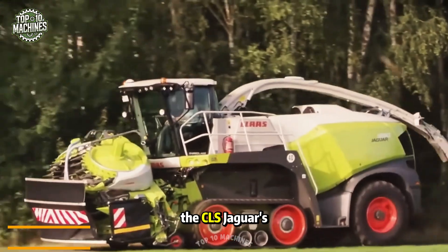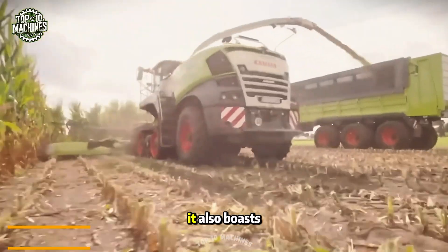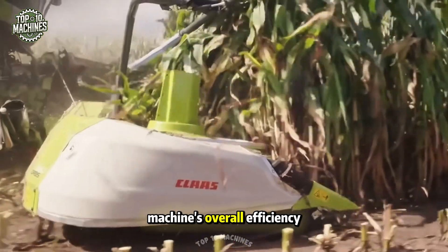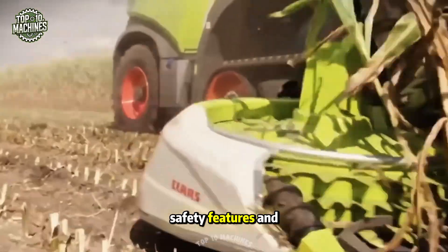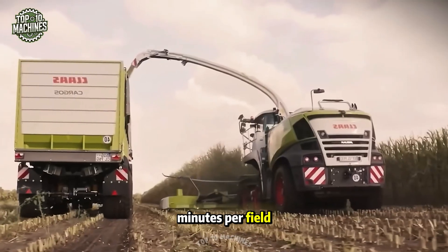The Claas Jaguar Orbis stands out with its distinctive and truly one-of-a-kind design, boasting advanced technical capabilities that boost the machine's overall efficiency. With a compact transport width of only three meters, built-in transport safety features, and fast setup, you'll be ready to go almost instantly — saving as much as five minutes per field.